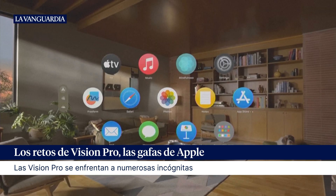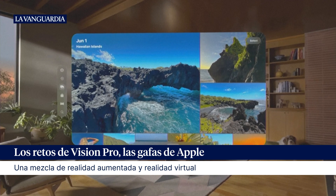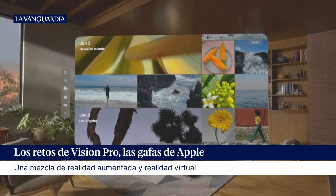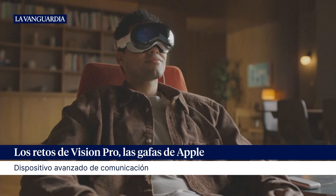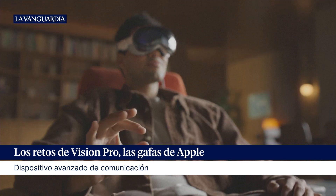Vision Pro feels familiar, yet it's entirely new. You can see, hear, and interact with digital content just like it's in your physical space. And you control Vision Pro using the most natural and intuitive tools: your eyes, hands, and voice.